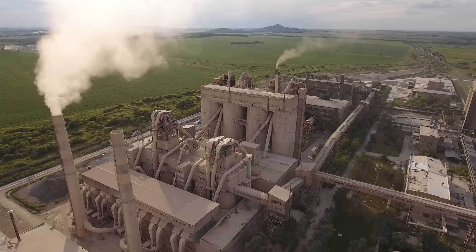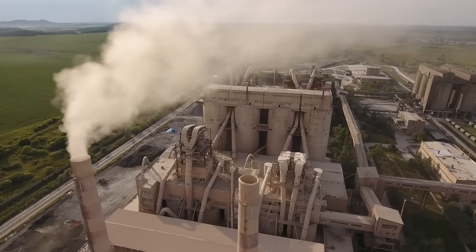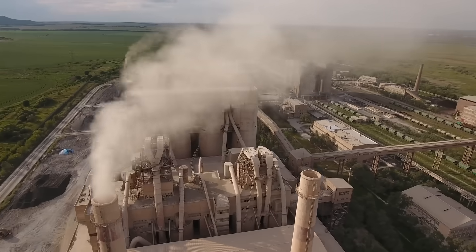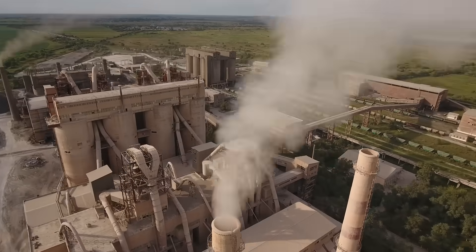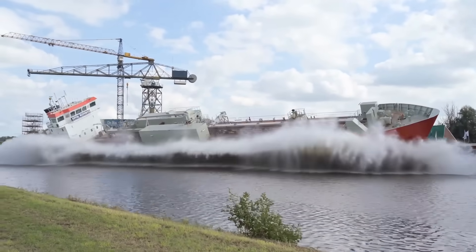A main ingredient in concrete is cement. Processing cement and then mixing the concrete requires huge amounts of energy, mostly from fossil fuels. And builders must then transport it over long distances.